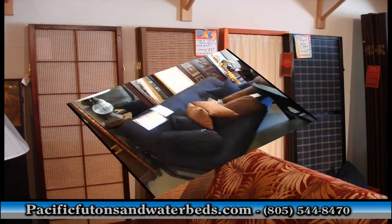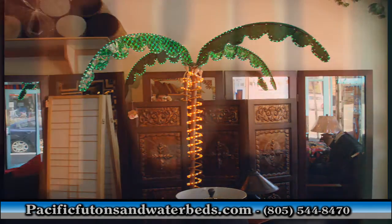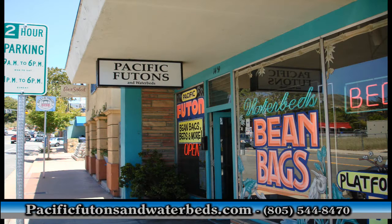Call, come in, or visit the website and find out more information about the line of waterbeds and futons offered by Pacific Futons and Waterbeds.